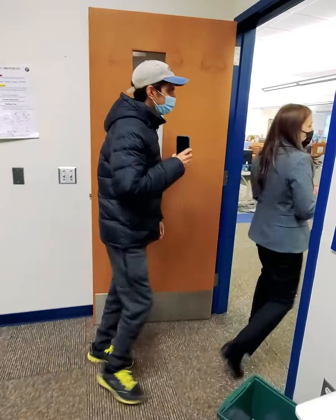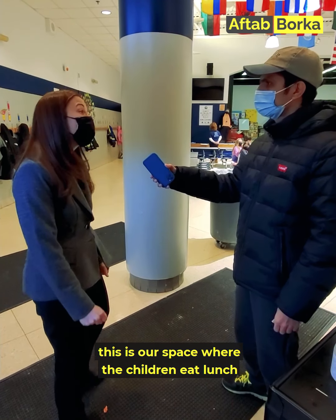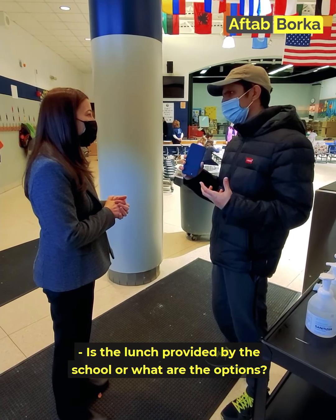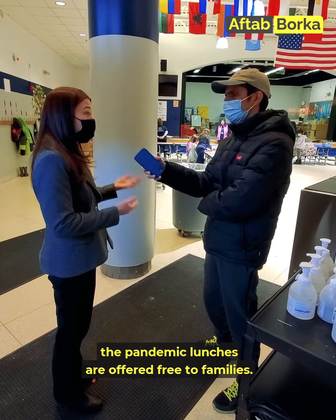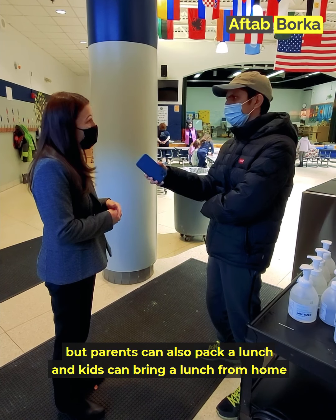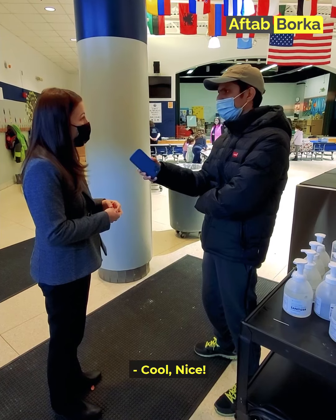Let's go check out the cafeteria. This is our space where the children eat lunch every day. They have 20 minutes to eat and then they go outside and play for 20 minutes. Parents have a choice — we do offer a school lunch, and this year because of the pandemic, lunches are offered free to families. In the past there has been a small fee. Parents can also pack a lunch and kids can bring one from home, whatever's convenient for the family.